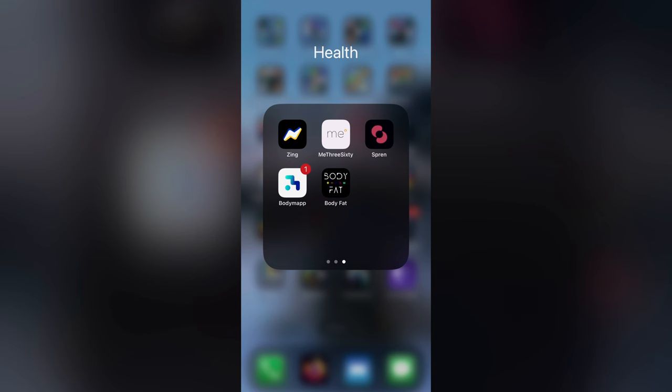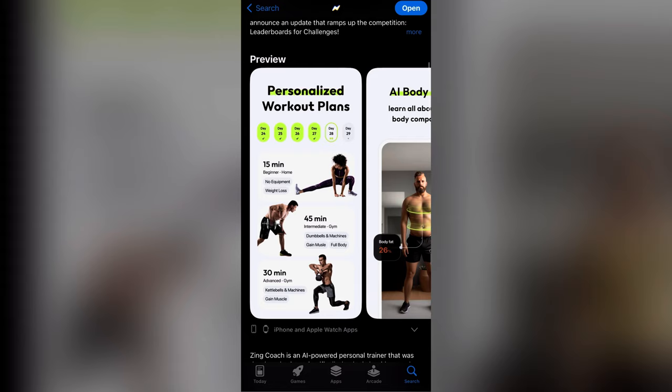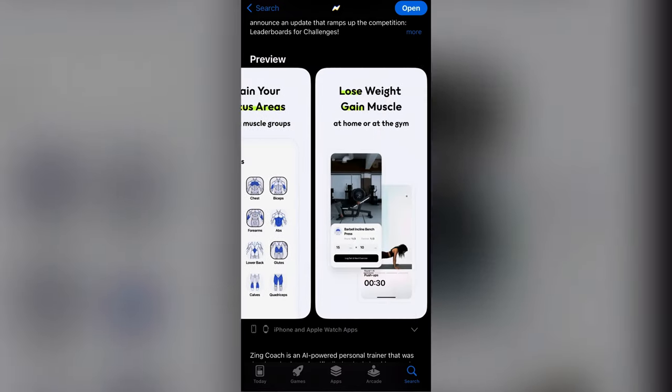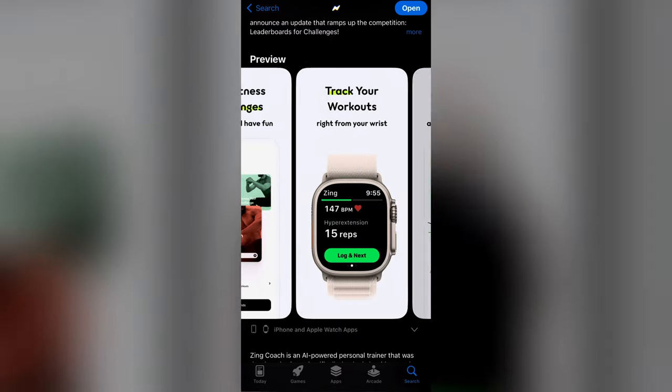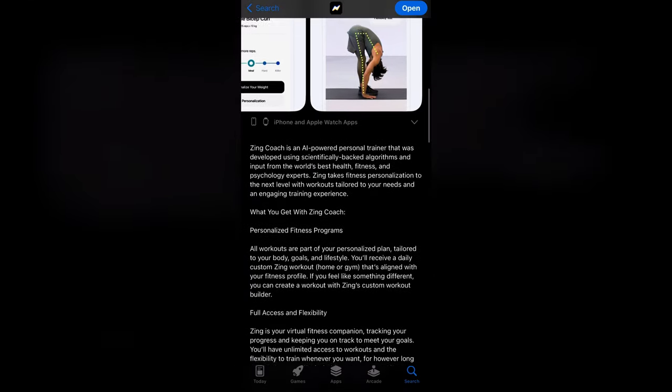The five different apps I'm going to be testing out are Zing, Me360, Spreen, Body Map, and Body Fat. I decided to do three scans with each app so I could get an average for the body fat measurements. I've already set up accounts for all these apps so I can jump straight to the scan. The first thing I noticed with Zing is that it's $18.99 a month — just for this test I went ahead and paid for a month.